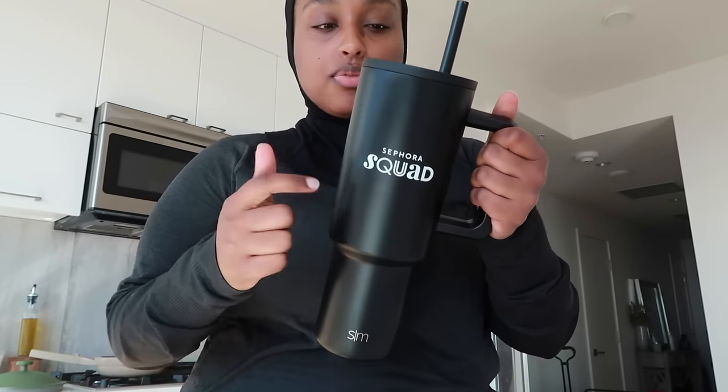Sephora actually sent this for Sephora Squad, but I've used this brand before — it's by Simple Modern, a 40-ounce water bottle. It just makes me drink so much more water. I'll link it below. I have not become a Stanley cup girlie because I feel like since everyone has one it just feels tacky. I'm a Simple Modern girl. I'm not a cold water drinker — I've heard cold water isn't as good for you because your body has to work extra to warm it up. Anyway, I'm going to shower and freshen up.